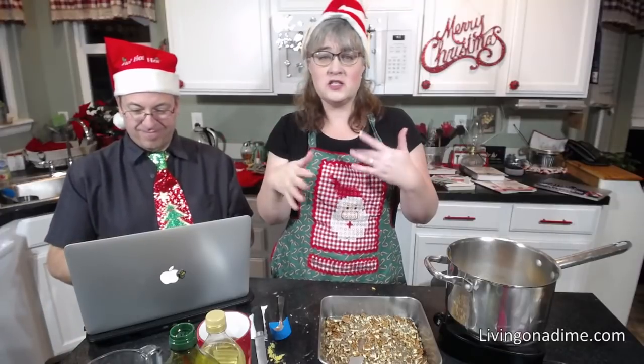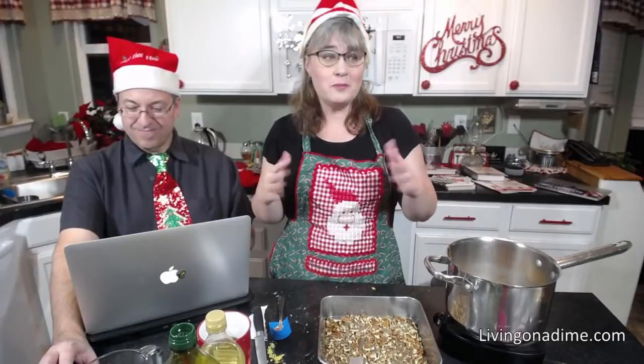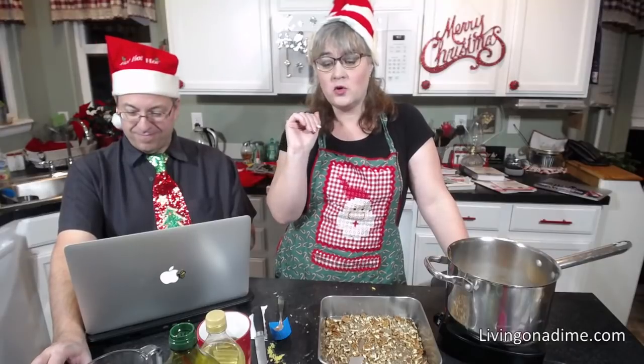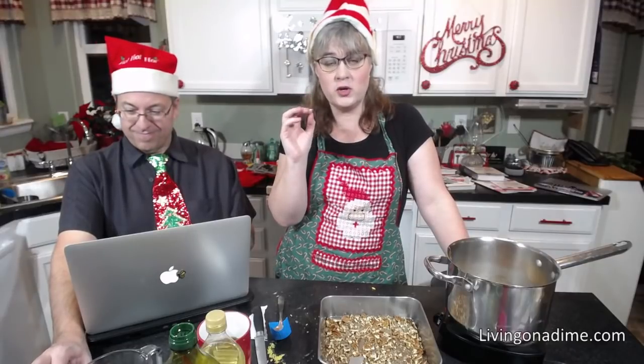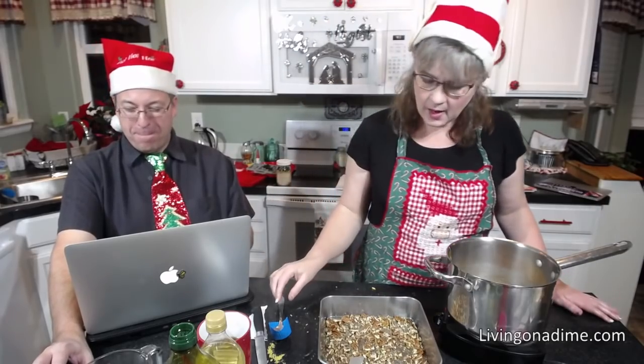My favorite combination for scrubs with essential oils — and you're going to think this is crazy — is spearmint and orange. It smells so good!